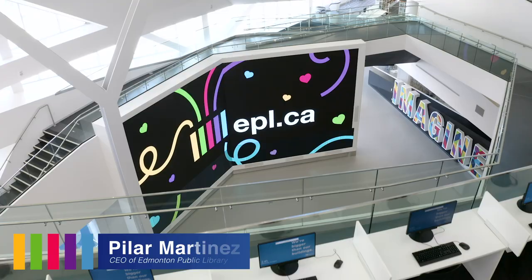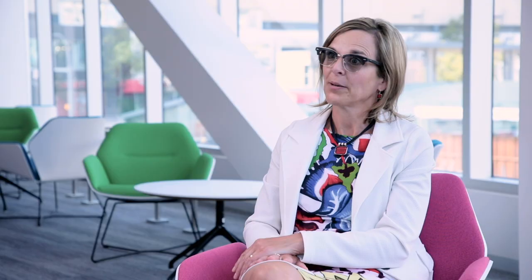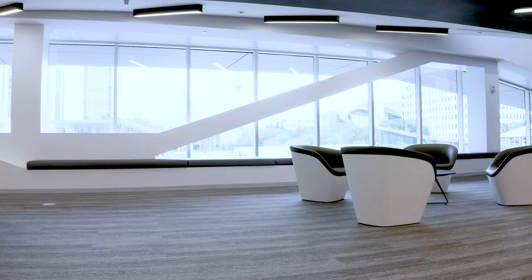There are so many things here that they won't have expected to be in a library, and they won't have expected it to look like what it does on the inside and what it's going to feel like. There are cutouts in the floor so people can see what's happening, along with the increase in natural light. We have about three times the number of windows that we had in the old Milner, so that natural light will really be inspirational to people.